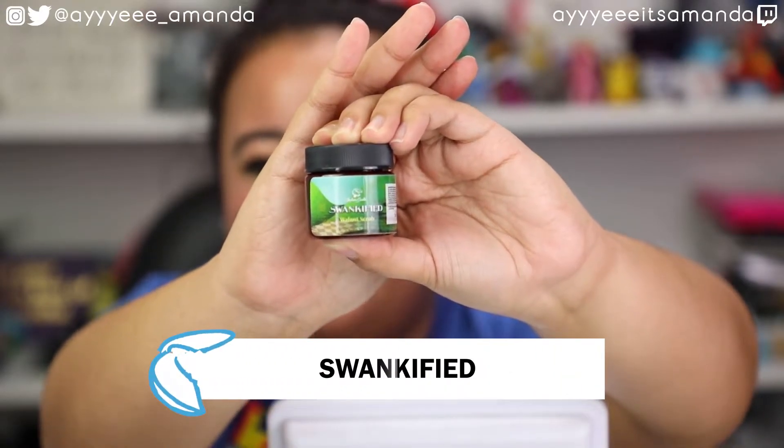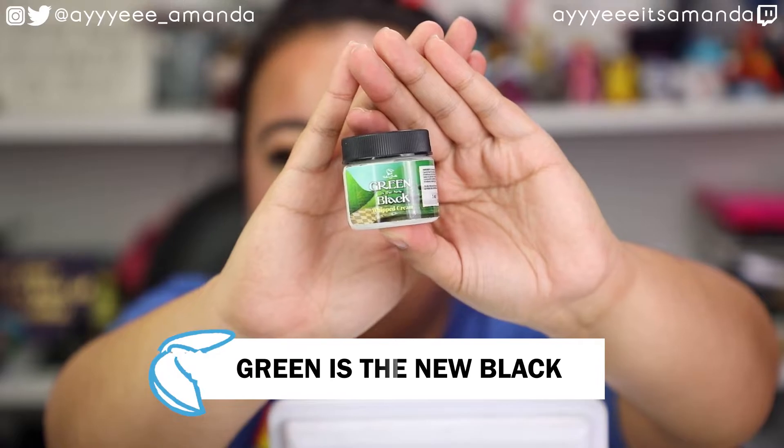Next we have the Swankified Walnut Scrub. This is such a gentle exfoliating body scrub. I am almost out of a smaller jar just like this, and I've definitely purchased multiple full-size jars. I miss the old subscriptions when they used to put a full-size one in. This is one of my all-time favorite products that Fortune Cookie Soap carries — a very gentle exfoliator I like to use year-round. You can see some grit in here, but it's not rough at all. It's one of the softest exfoliators — blows my mind because I see grit but I don't feel it.